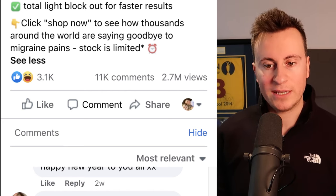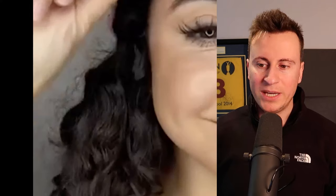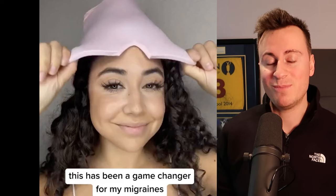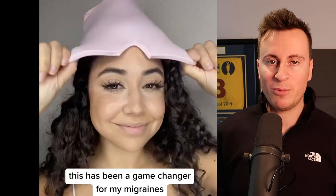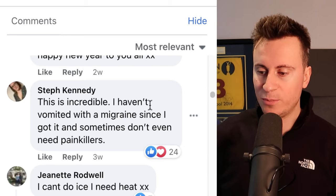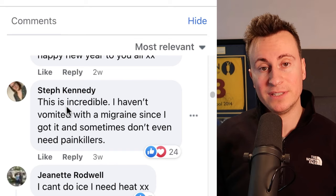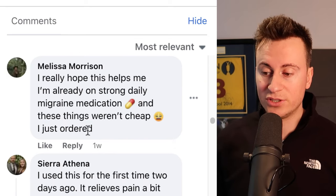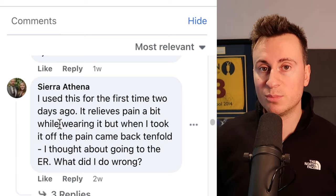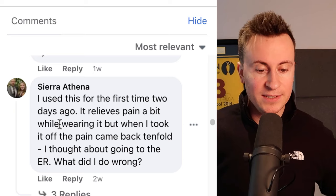A post on social media doesn't get that level of viewership unless it's from a famous influencer. Thera Smooth's Facebook page has only around 600 followers, so they're obviously spending quite a bit of money on ads — and you're not going to spend money unless you're seeing a return. In the comments, Steph said 'I haven't vomited with a migraine since I got it.' Melissa ordered one, Sierra used it for the first time. Undoubtedly, people are seeing this ad and purchasing.